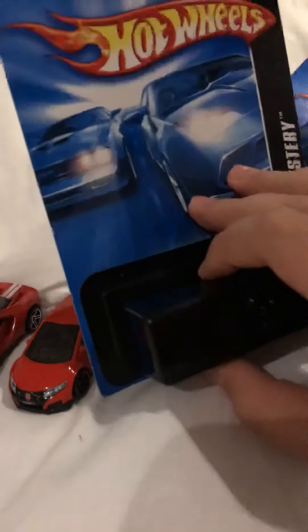On to the Mystery Model, so we're gonna open it. See how I'm getting very excited. Oh, I got it! I got a car, and it's a Symbolic — that's just the name of the car. Oh wow, I knew it!